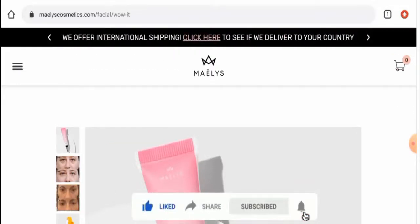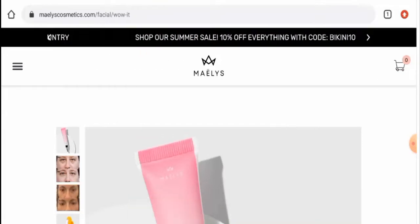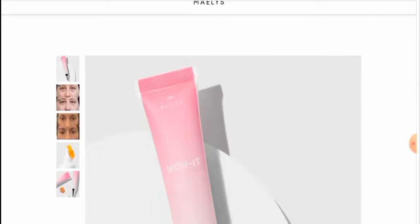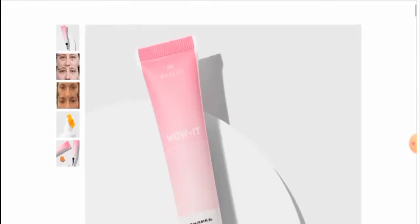First of all, talking about the availability of this product — apart from this website we didn't find this product on any other e-commerce site. This product is present over different social media platforms: it is there on Instagram, Facebook, YouTube, Pinterest and many others. We couldn't find the exact release date but it seems like it is pretty old.